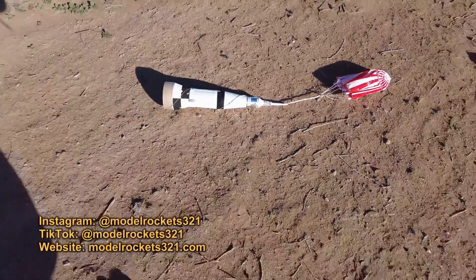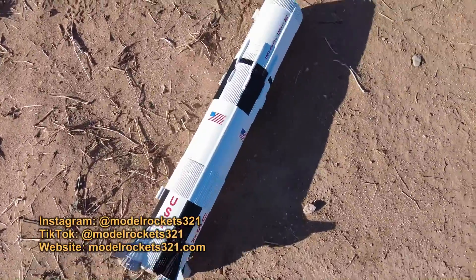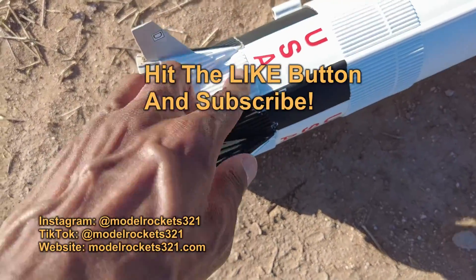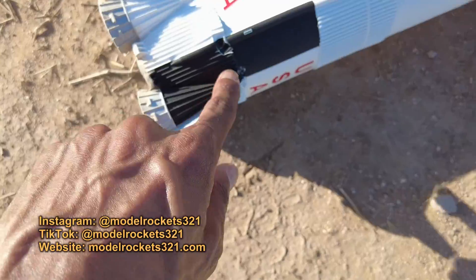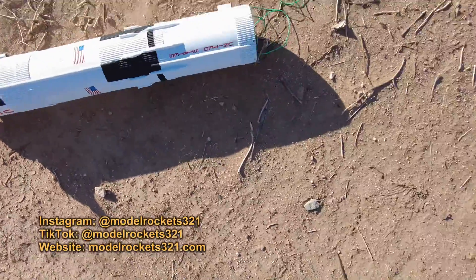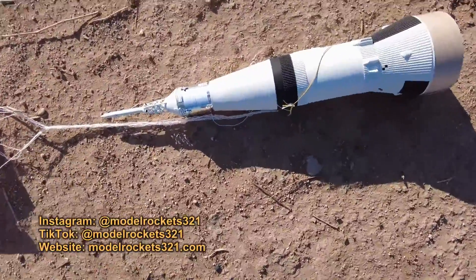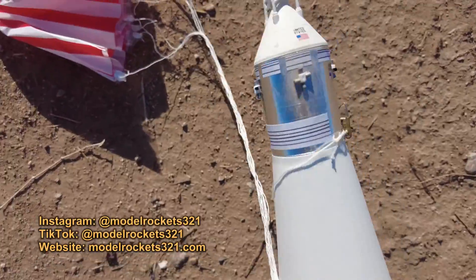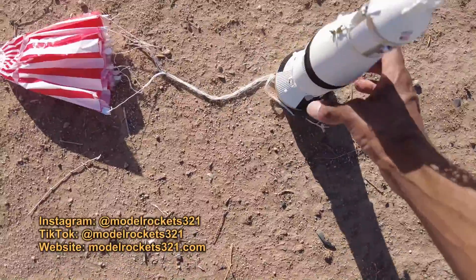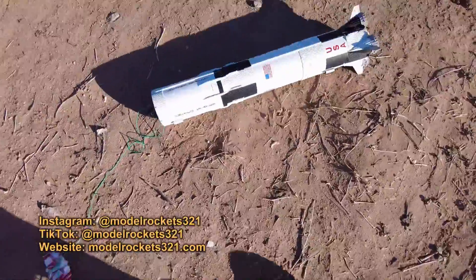There's a little damage to the Saturn V. It ejected on the ground — here's the damage right here, and the shroud got busted. It hit the ground, landed on its tail. Luckily it didn't nosedive. But that's all for today — Model Rockets 3-2-1. This piece seemed to survive, a little dirty, ejected on the ground — overall not great, but not horrible either.